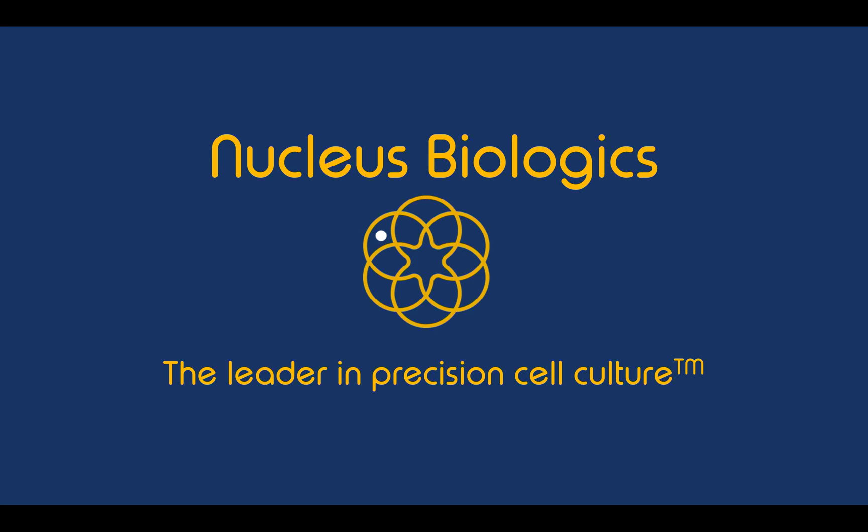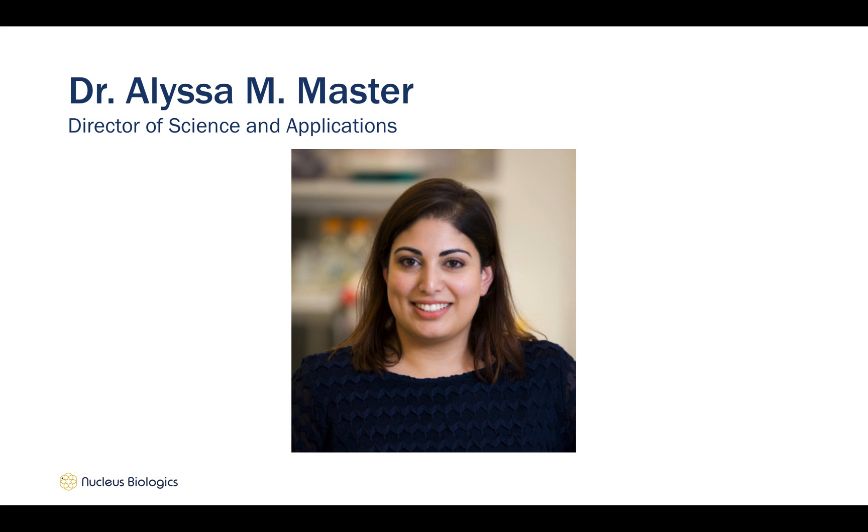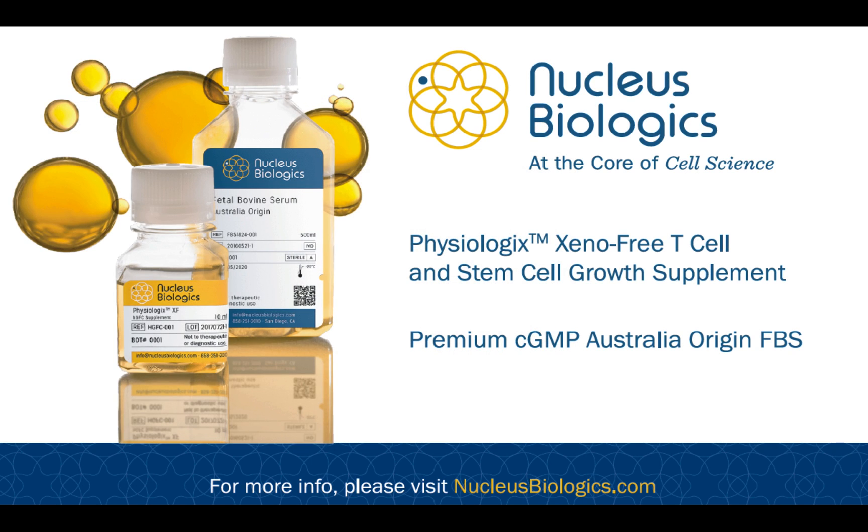Welcome to Nucleus Biologics, the leader in precision cell culture. My name is Elisa Master, and I'm Director of Science and Applications. At Nucleus Biologics, we are known for a premium Australia-sourced fetal bovine serum that is used by some of the world's top bioproducers. Today, we are going to talk about T-cell proliferation using the newest addition to our line of media supplements called Physiologics Xeno-Free Human Growth Factor Concentrate.